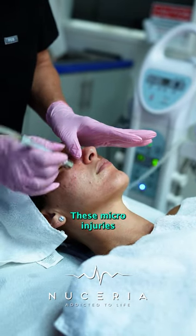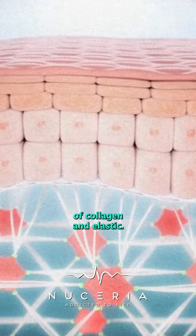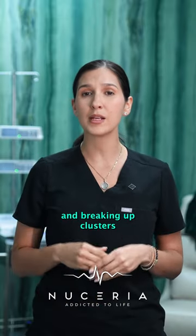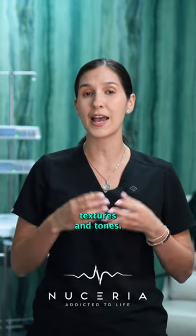These microinjuries stimulate the skin's natural healing process, triggering the production of collagen and elastin. Microneedling can help reduce hyperpigmentation by promoting the turnover of the skin cells and breaking up clusters of melanin in the skin. Over a series of treatments, microneedling can gradually fade dark spots and improve overall skin texture and tone.